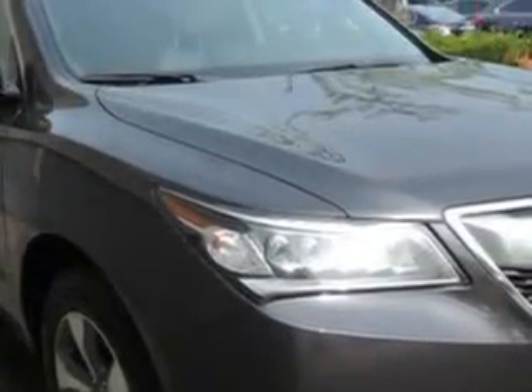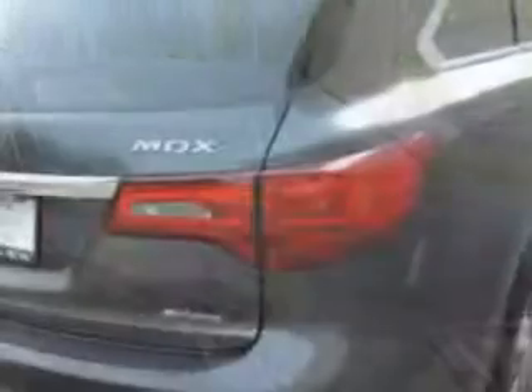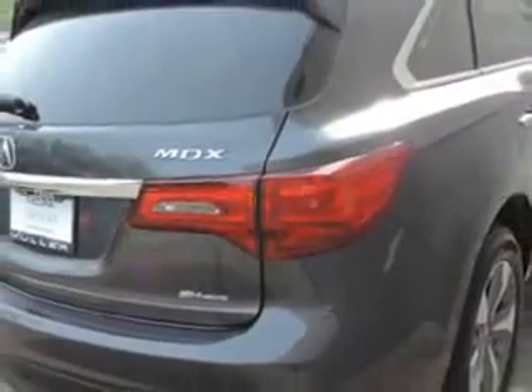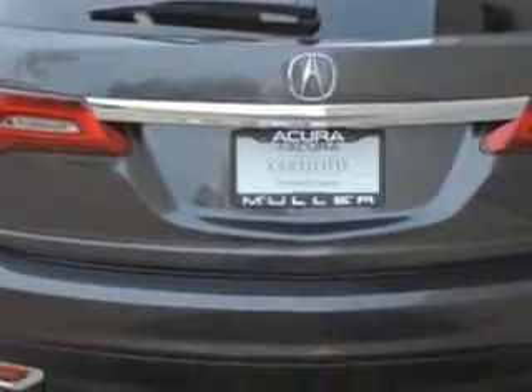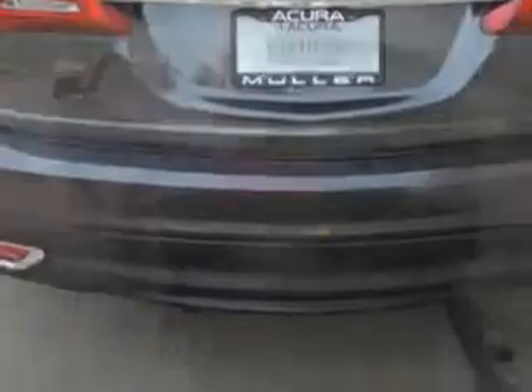Imagine driving this graphite luster metallic 2014 Acura MDX SUV all-wheel drive, equipped with a 6-cylinder engine and an automatic transmission. Enjoy an exceptional 27 miles to the gallon on this family SUV.